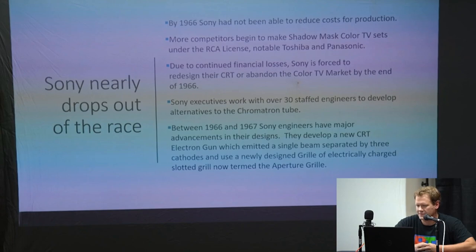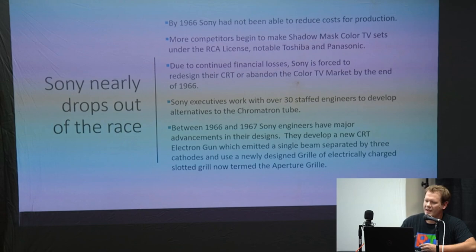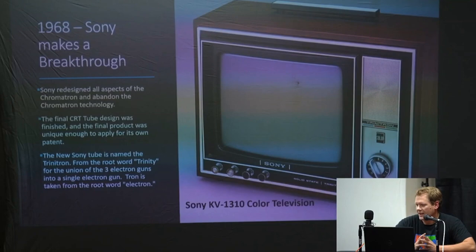Sony executives didn't want to give up on the search for a good color TV, so they kept 30 engineers on staff to work nonstop on a new tube. It didn't take them very long — they used a lot from the chromatron and pretty much completely redesigned it. The electron gun was still able to do a single beam and separate it out into three different colors. The new grill was called an aperture grill — an electrically charged grill at the front to separate the colors and create your picture. That was their big breakthrough, and the only thing truly similar to the chromatron is the single gun.